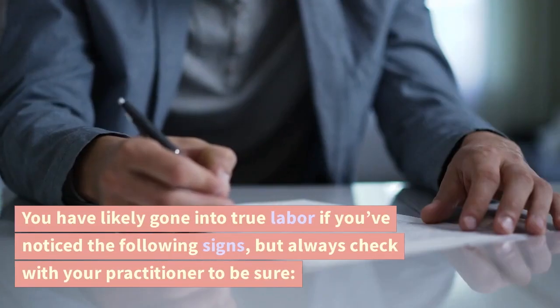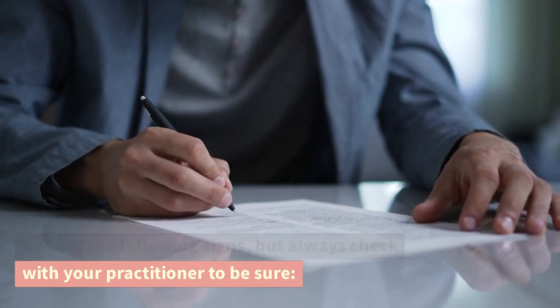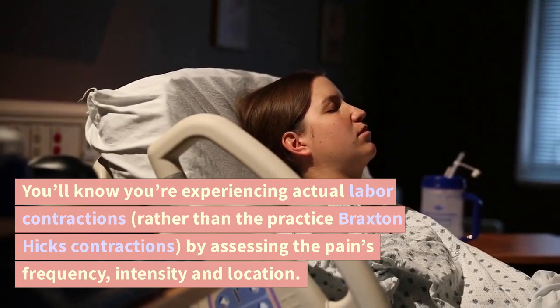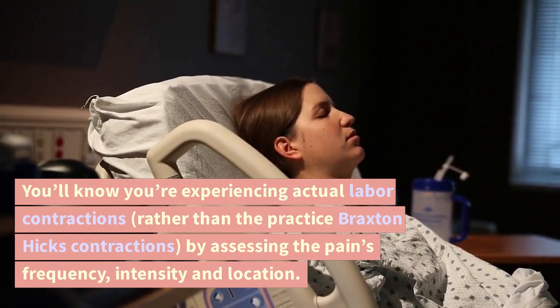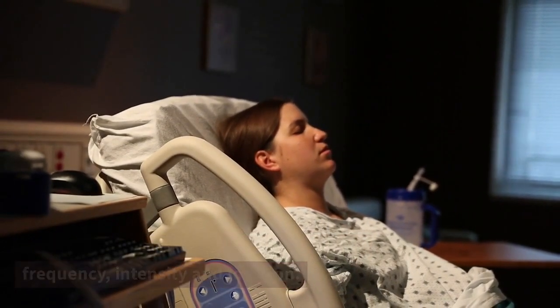Signs of labor. You have likely gone into true labor if you've noticed the following signs, but always check with your practitioner to be sure. Strong, frequent contractions. You'll know you're experiencing actual labor contractions, rather than the practice Braxton Hicks contractions, by assessing the pain's frequency, intensity, and location.